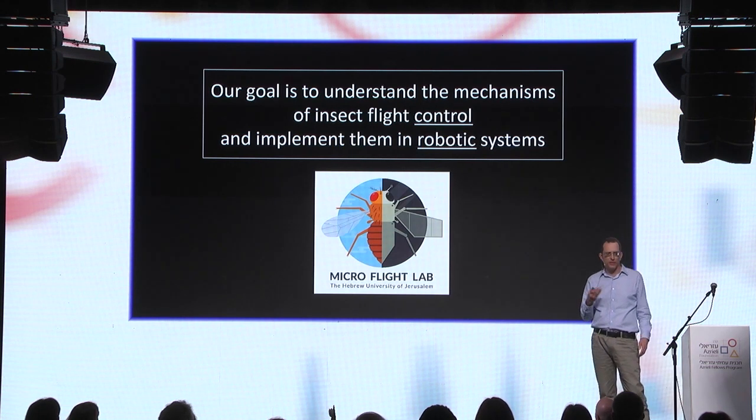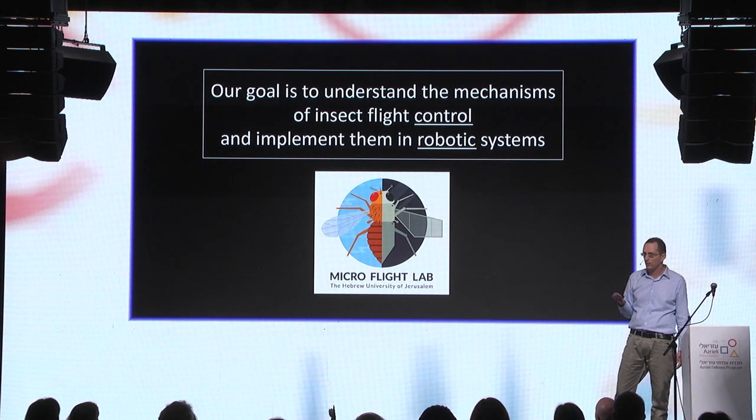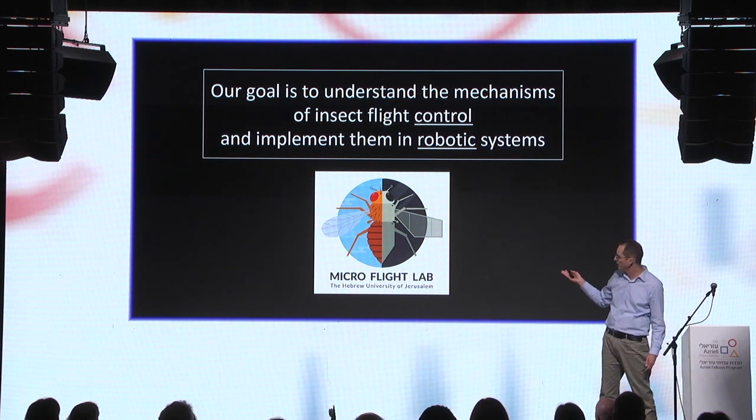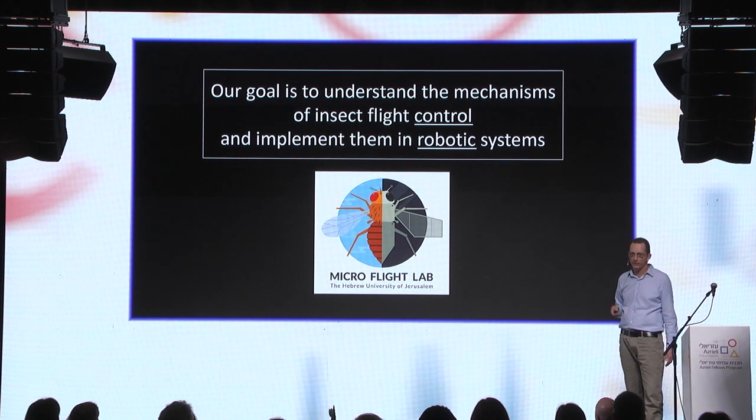What I like about this field is that it is very interdisciplinary — it lies between physics, biology, and engineering. Our goal is to understand the mechanisms of flight control in insects and then implement them in robotic systems. This is our logo: it's half a fly, half a robot, and today we'll talk about the fly half.